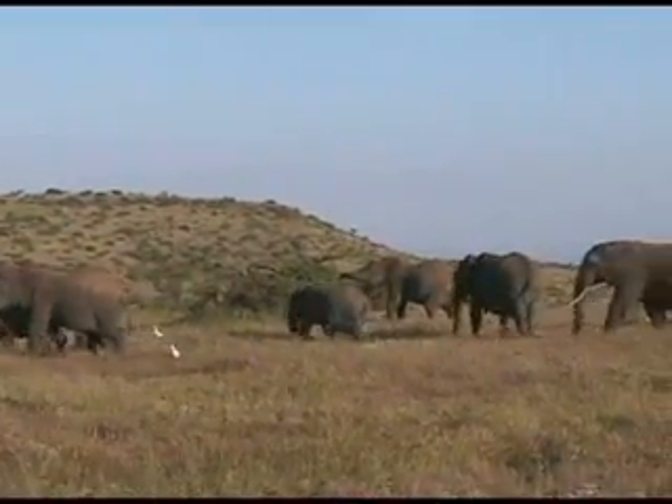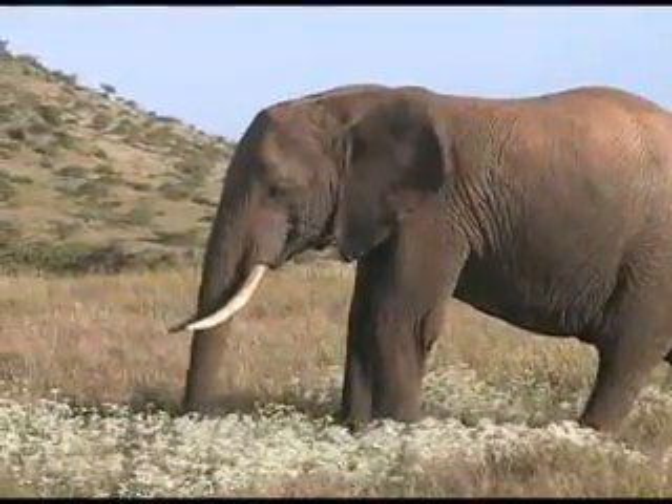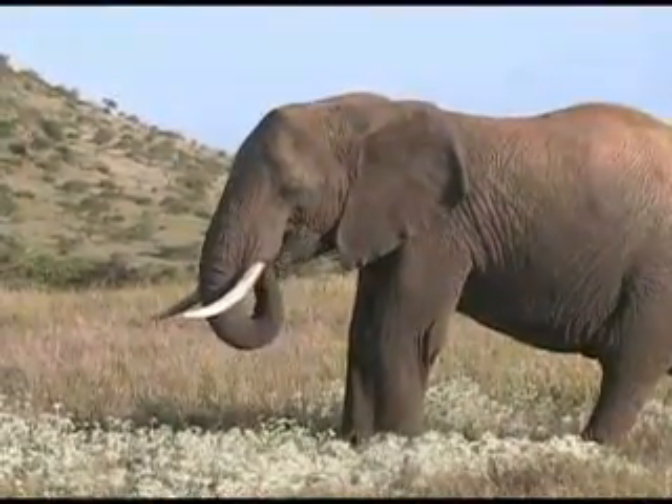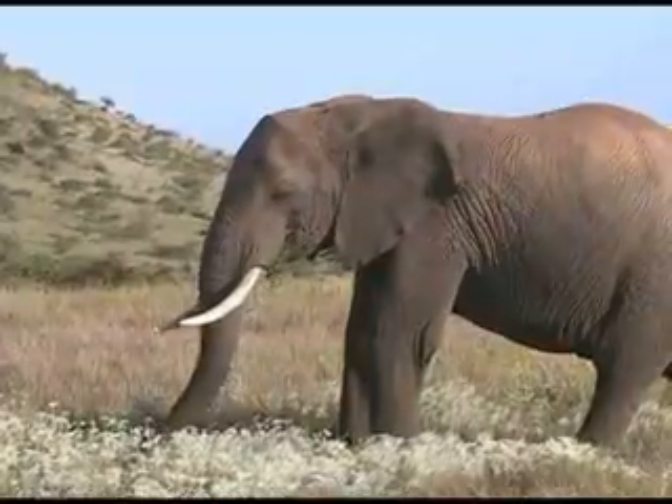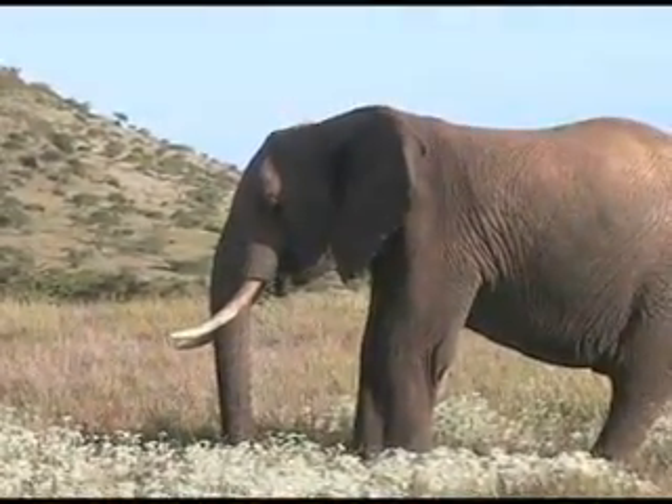Well, that also happens in the animal community. For instance, you may be surprised who's related to this big guy. The African elephant is the largest known land animal in the universe. The big male can reach 12 foot at the shoulder and weigh well over 12,000 pounds. You would think that the closest relative to this guy would also be a pretty huge animal.